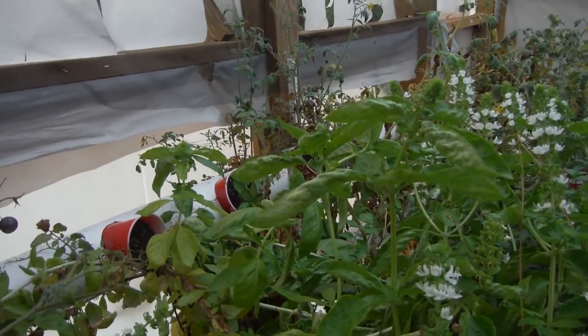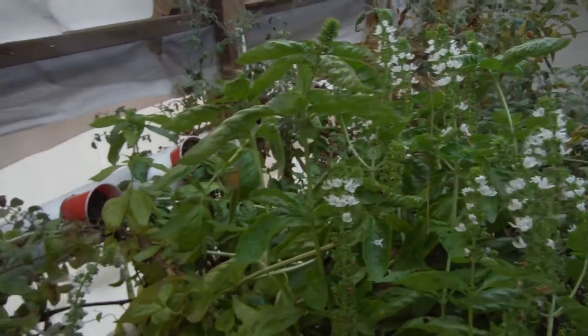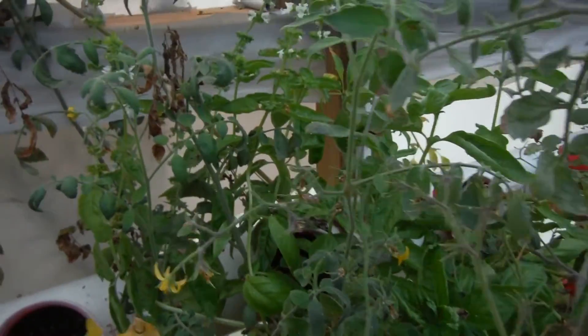So I got my work cut out for me with the whole clip idea. Still do have some flowers and stuff like that popping off over here.